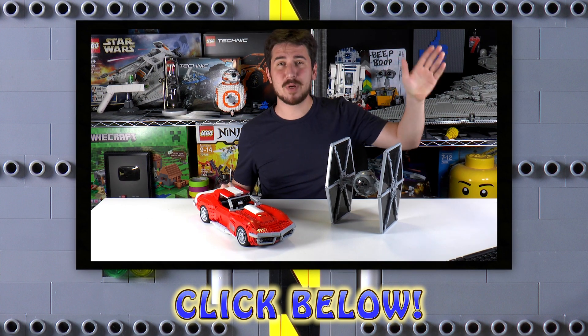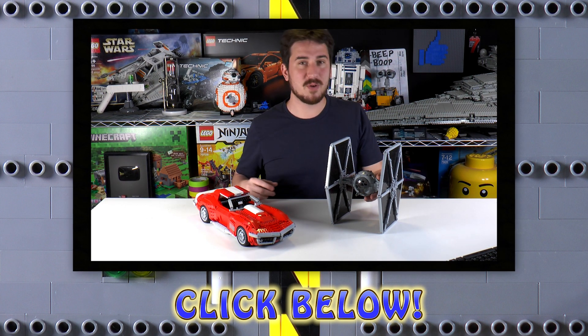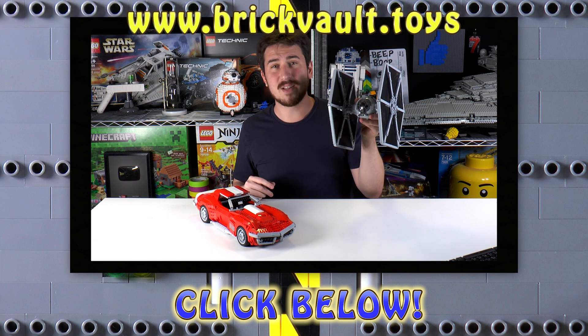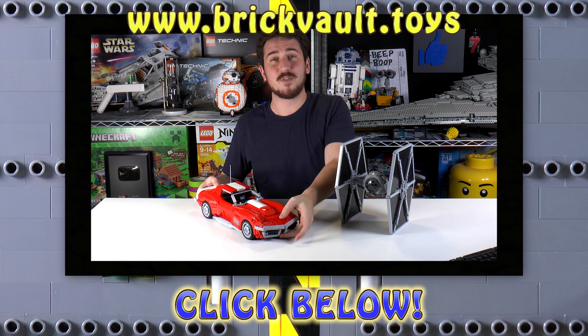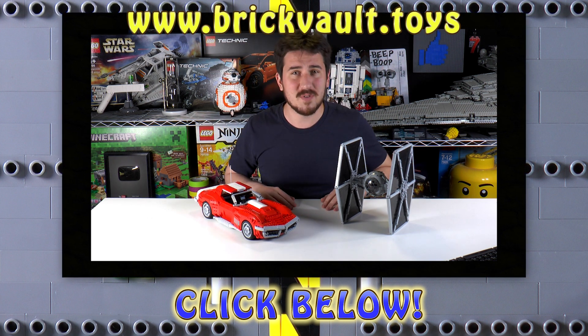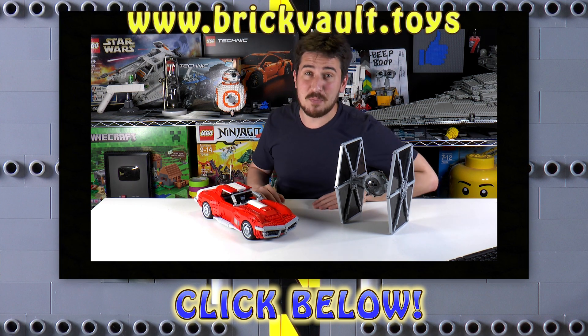Hey everybody, hope you enjoyed that video. We do have a web store at brickvault.toys that sells instructions for super high-quality MOCs built by incredibly talented designers — that's the first link in the description below. There are other videos too if you want to watch. Thanks again for watching and we'll see you next time at Brick Vault.